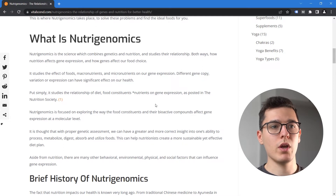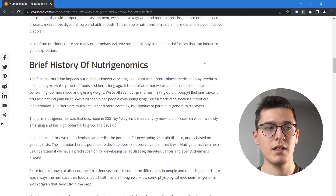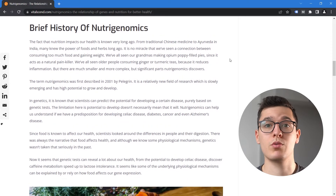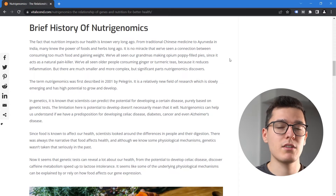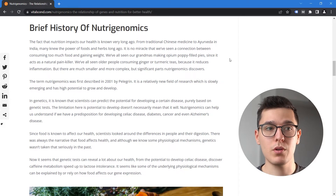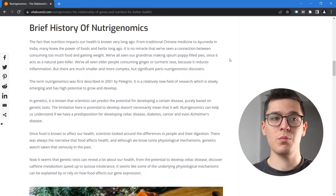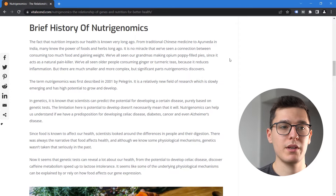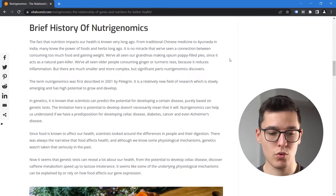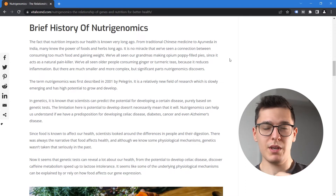Just a brief history of Nutrigenomics: we all know that certain herbs and supplements used in Chinese medicine and Ayurveda in India were said to increase libido, promote longevity, or increase energy. It is no miracle that we've seen how food can affect the way we feel, the way we are fueled, the way we produce energy. We've all seen grandmas make opium poppy-filled pies since it acts as a natural painkiller, or parents use turmeric teas because it reduces inflammation — or ginger or other powerful antioxidants. Even if they don't understand the physiology behind it, they use it because it makes them feel better.